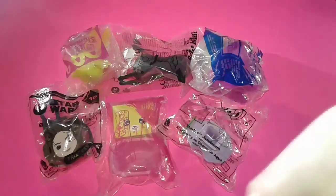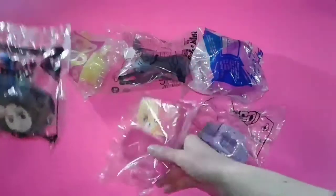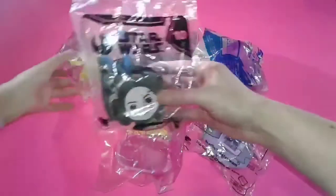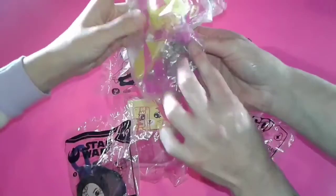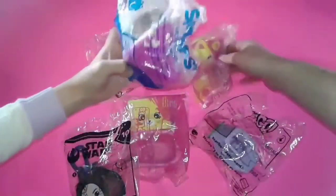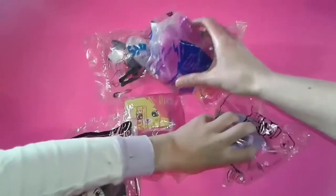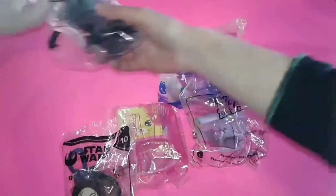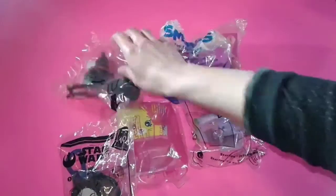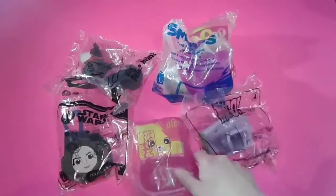So today we're going to open up a whole bunch of random Happy Meal toys. I got Happy Places for McDonald's, Star Wars, Shimmies, a Smurf, and Pets. Which one do you want to open up, Caitlin? The Shopkins?